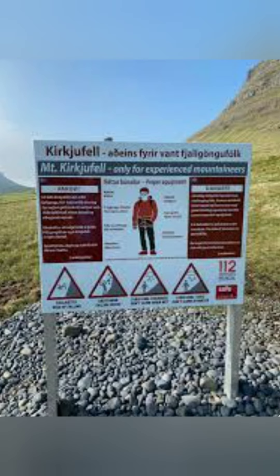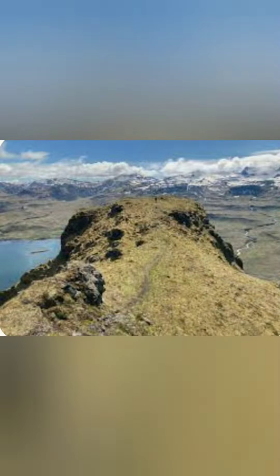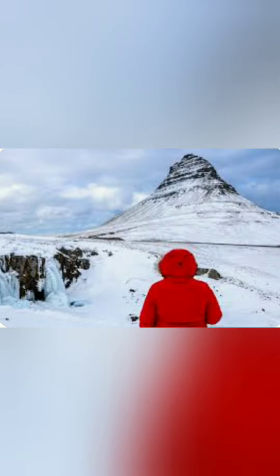The area around Mount Kukufell offers excellent opportunities for outdoor activities. Hiking trails wind through the surrounding hills, providing panoramic views of the mountain and the coast. It's an ideal location for both seasoned hikers and those looking for a leisurely stroll.